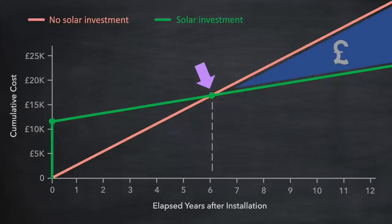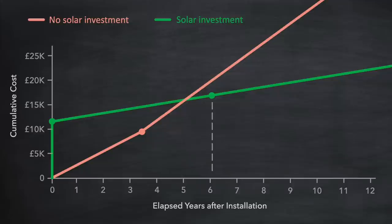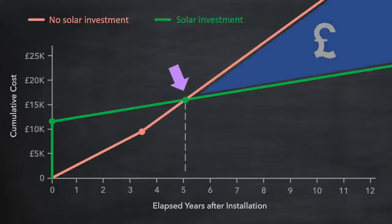But what would the impact be if electricity prices change during our payback period? If the price went up say three and a half years into our investment, the slope of the line would increase after that point — actually the slope of both lines would increase, but only marginally for the green line. We can see that the first effect is that the payback period shortens, in this case to five years, and the second effect is that the continued level of savings after payback is larger.